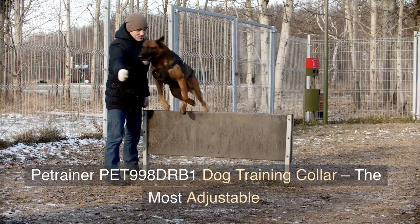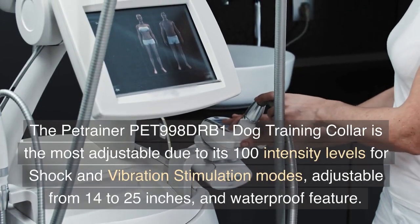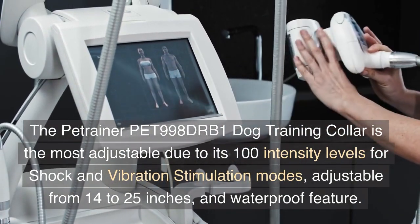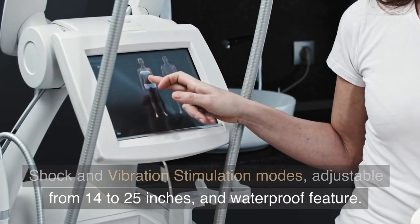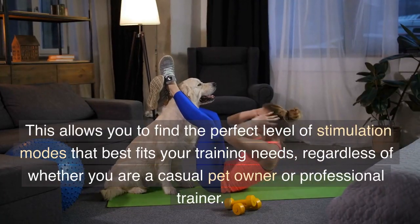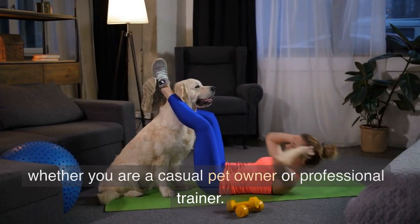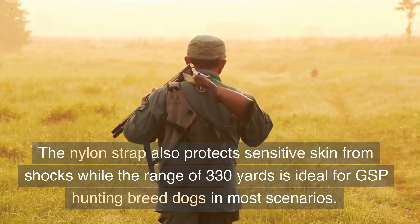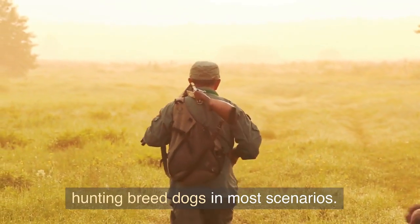Petrainer PET-998DRB1 Dog Training Collar — The Most Adjustable. The Petrainer PET-998DRB1 Dog Training Collar is the most adjustable due to its 100 intensity levels for shock and vibration stimulation modes, adjustable from 14 to 25 inches, and waterproof feature. This allows you to find the perfect level of stimulation that best fits your training needs, regardless of whether you are a casual pet owner or professional trainer. The nylon strap also protects sensitive skin from shocks while the range of 330 yards is ideal for GSP hunting breed dogs in most scenarios.